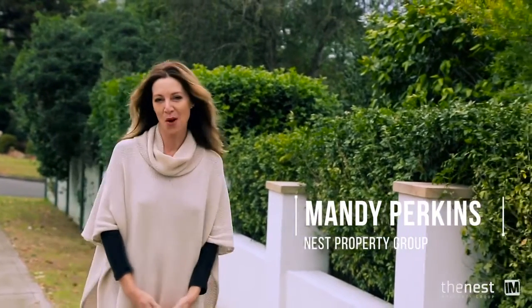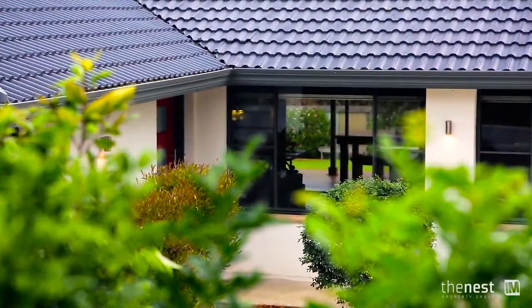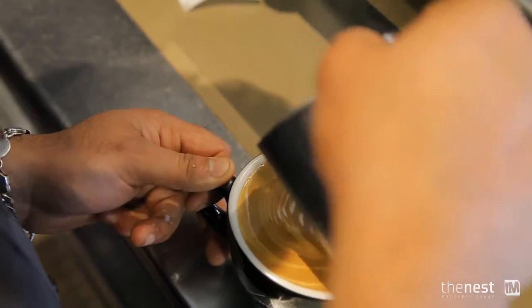Hello, I'm Mandy from The Nest and welcome to 19 Post Office Road, Glenory. This property is in a fantastic village location, just a short walk to the local cafe, shops, club and parks.